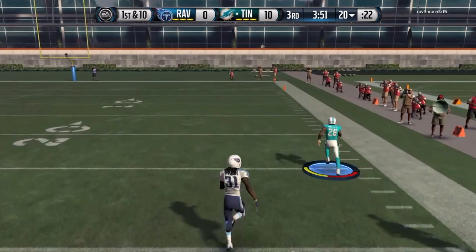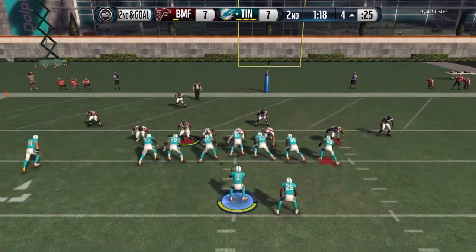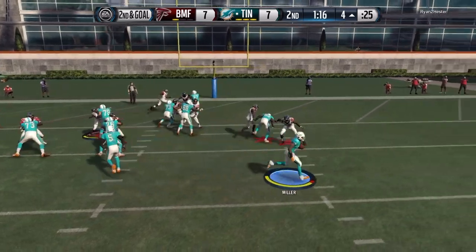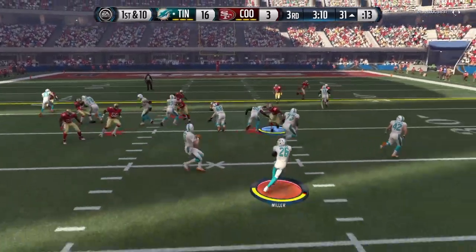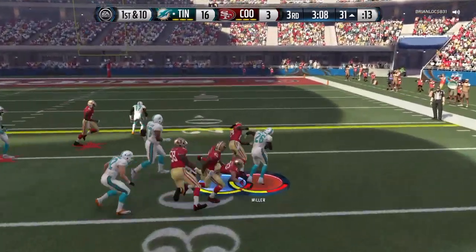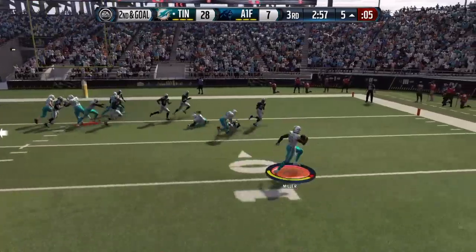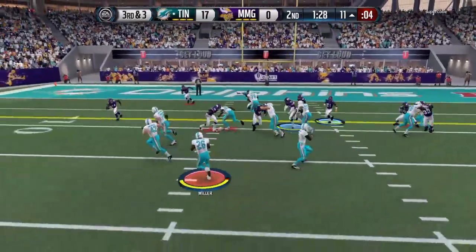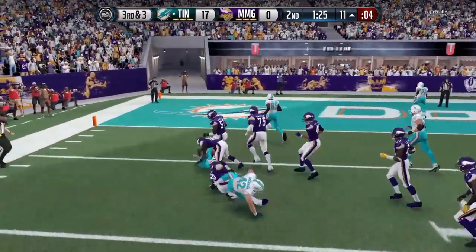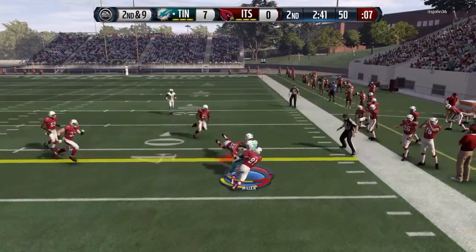He's definitely an outside runner. If you want to run up the middle you can, but I only recommend doing that if there's a huge gap. Otherwise just keep it to the outside, because he's not the kind of running back to break tackles very often. Stiff arming should not be something you try to do over and over again — only if you think you can pull it off. For the most part, just stick to the outside runs.